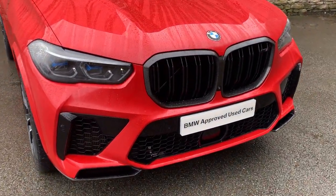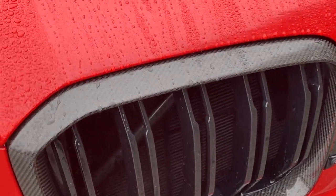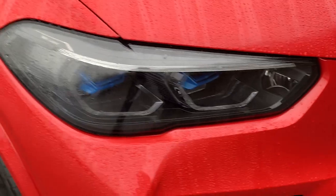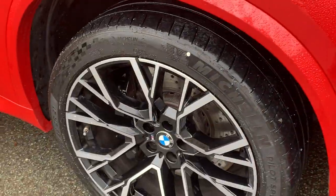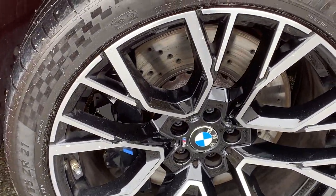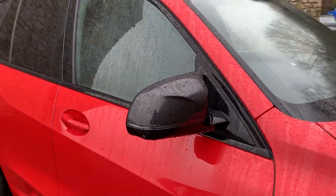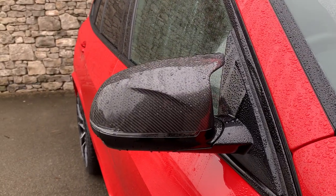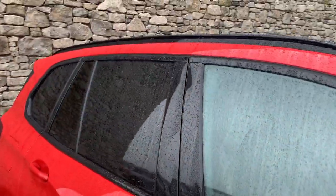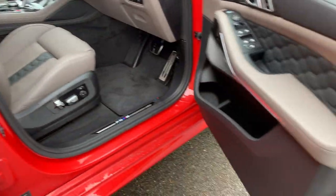So just about every option you can possibly think of — this car will have it, including the carbon fiber grille. You've got the laser lights, these gorgeous diamond-cut alloy wheels, the black brake calipers, drilled discs. Being the M car, you've also got the carbon fiber mirror caps, privacy glass on the back, black roof rails, and a panoramic glass roof as well. Apologies for the weather — it's a little bit wet today.